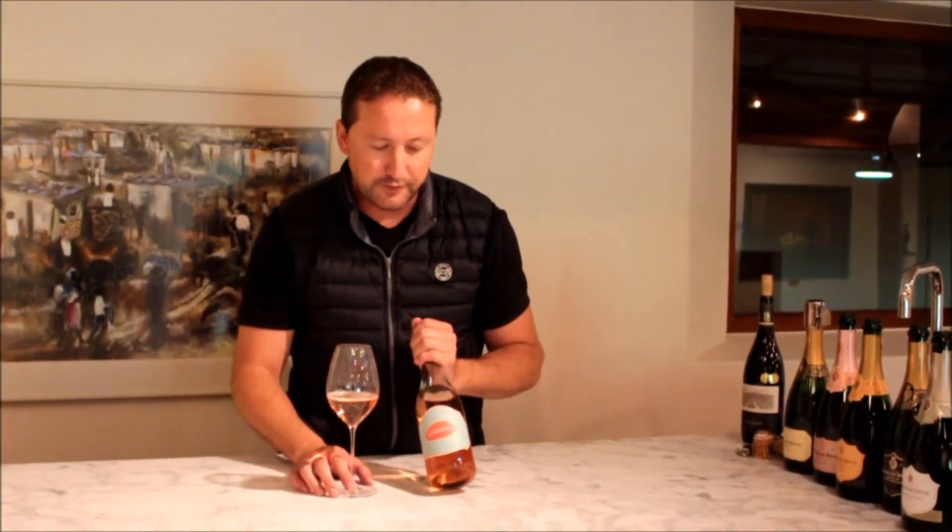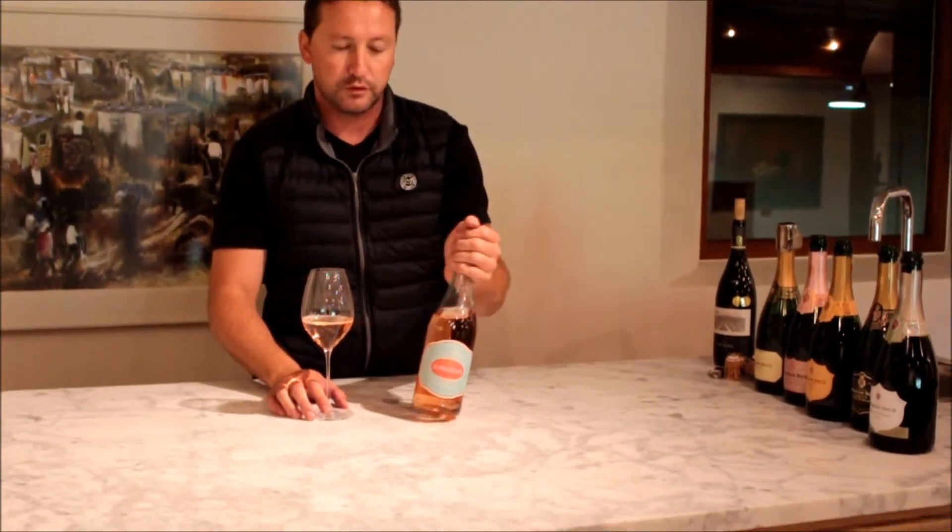Hi there, my name is Piero Claig, winemaker at Granby Wines in Robertson, where we focus predominantly on NTC, but we also make one or two different still wines. Today I wanted to share our little fun, frivolous project that we've got going, called Gorgeous.